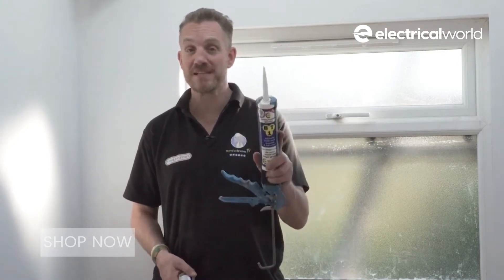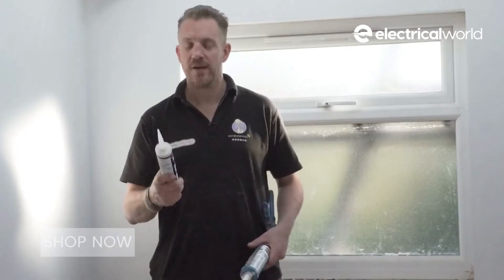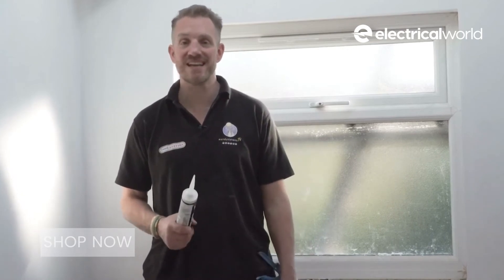CT1 is the only silicon, adhesive and cork on the market for the trades and works well in unison with BT1. CT1 can be applied to all surfaces and holds a really strong bond in kitchens and bathrooms. While CT1 is mainly used by multi-trades, BT1 is perfect for plumbers as it can be used as a sealant and adhesive.